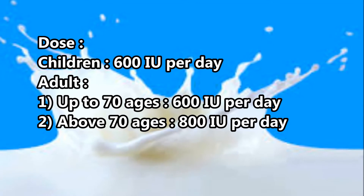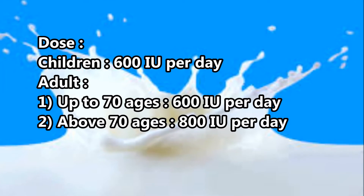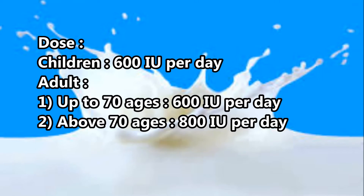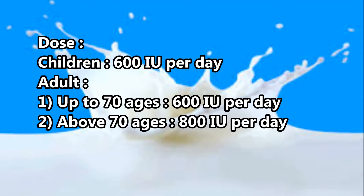Dose: Children — 600 IU per day. Adults up to 70 years of age — 600 IU per day. Adults above 70 years of age — 800 IU per day.